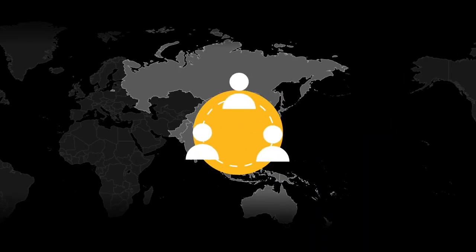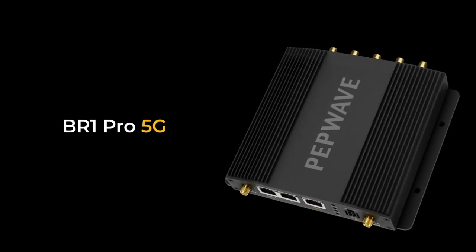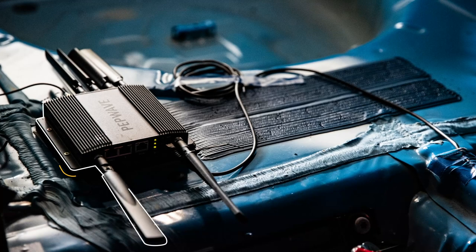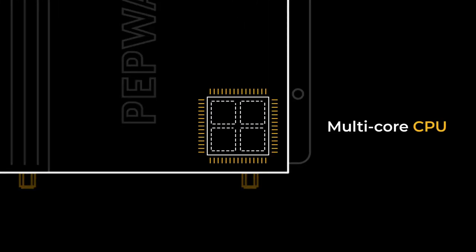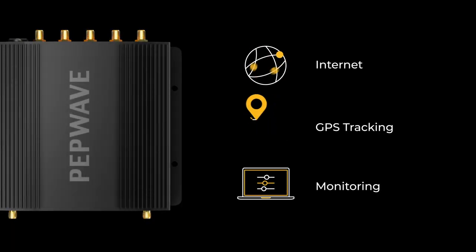Turning to one of our Asia-Pacific partners, the MAX BR-1 Pro 5G was deployed to the race car. This classic device goes sonic with the integration of the new generation multi-core CPU, supporting the different application needs of the team without sacrificing performance.